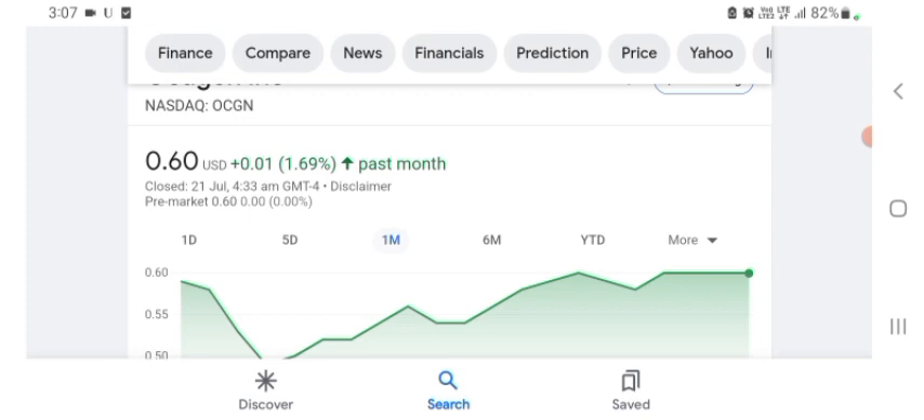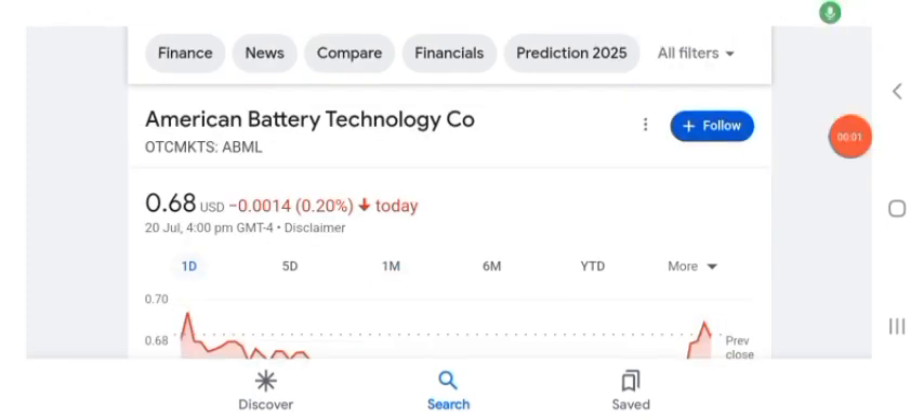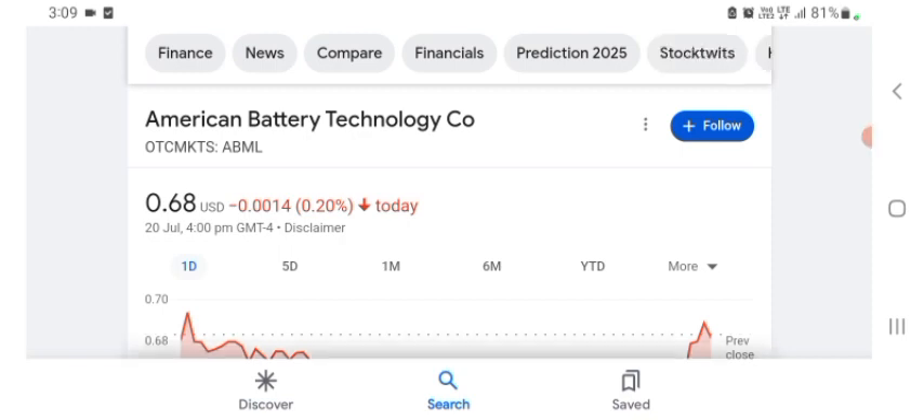Hello guys, welcome back to my YouTube channel. In this video we are going to talk about American Battery Technology stock. I am going to take a look at the fundamental of this company and also take a look at the chart of the company, just to see how this company is doing, so you know it's worth your risk of investing. Let's get to ABML stock first. I don't really know what ABML does, so I am going to write the profile here and just take a look at what they do.